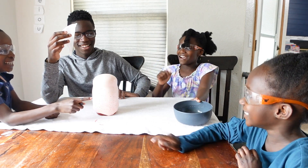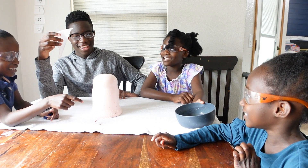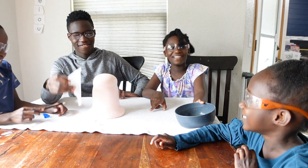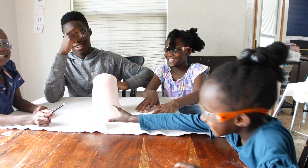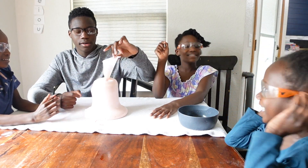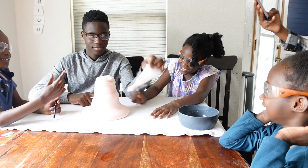I want to touch it! Hagfish does not disappoint. Can I touch it, mommy? It's warm — it's warm! How do we feel about hagfish vomit? Cool! Amazing!